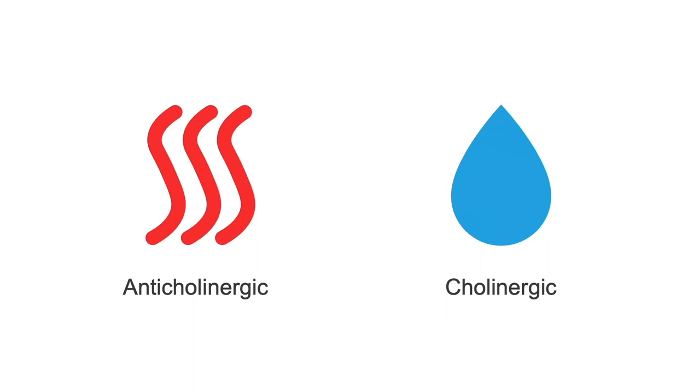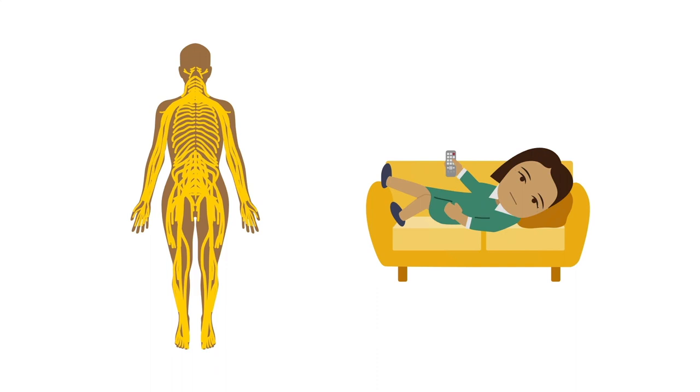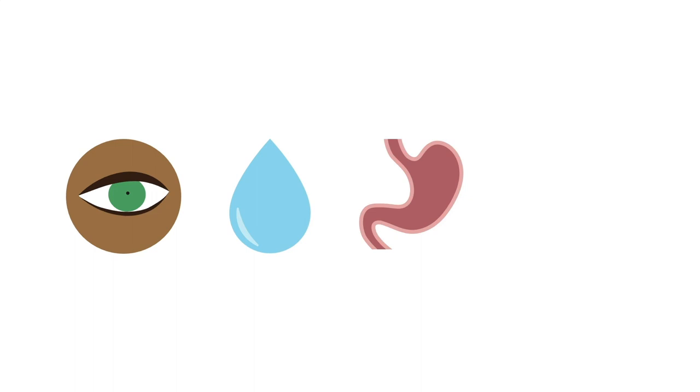So what happened to these boys? Well, this story is a tale of two syndromes — anticholinergic and cholinergic toxicity. These syndromes are caused by abnormalities in the peripheral nervous system, which controls our rest-and-digest mode. In this mode, our pupils are small, our glands are wet, our intestines are moving and absorbing the food we ate, and our heart rate is slow to conserve our energy.